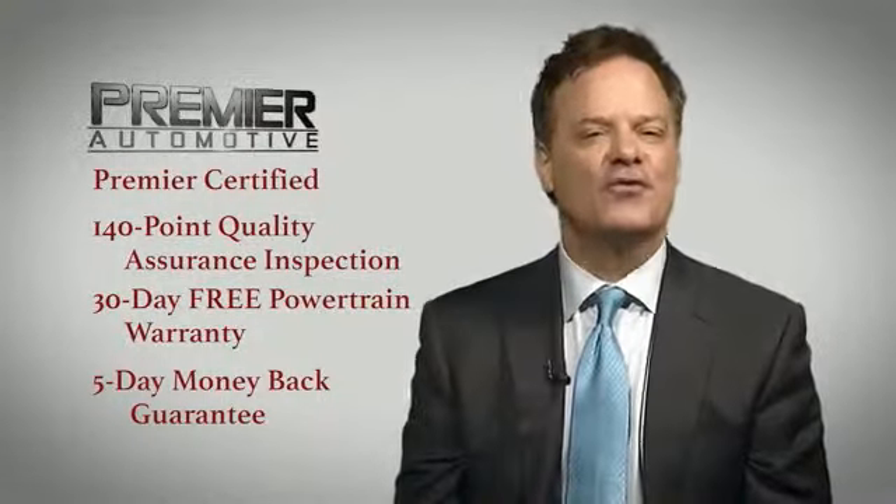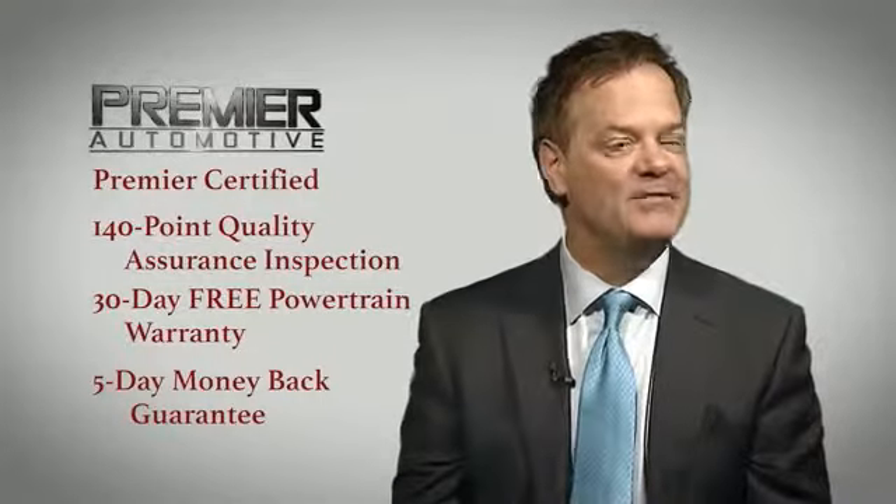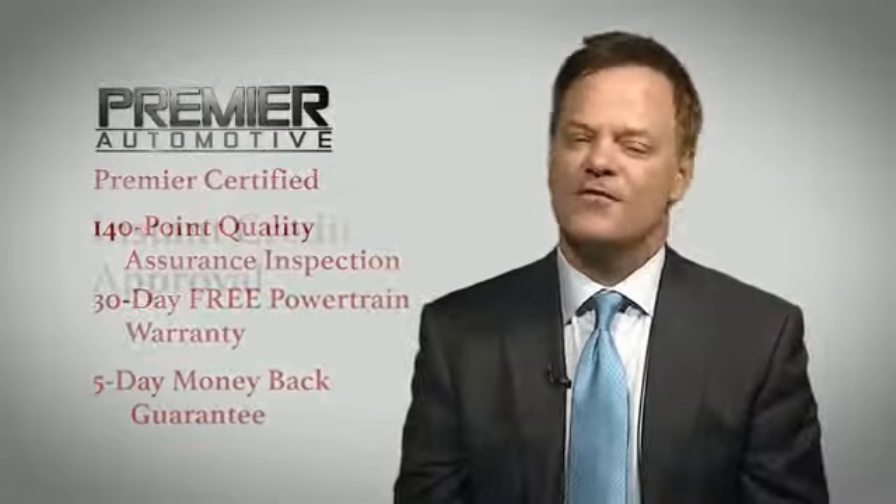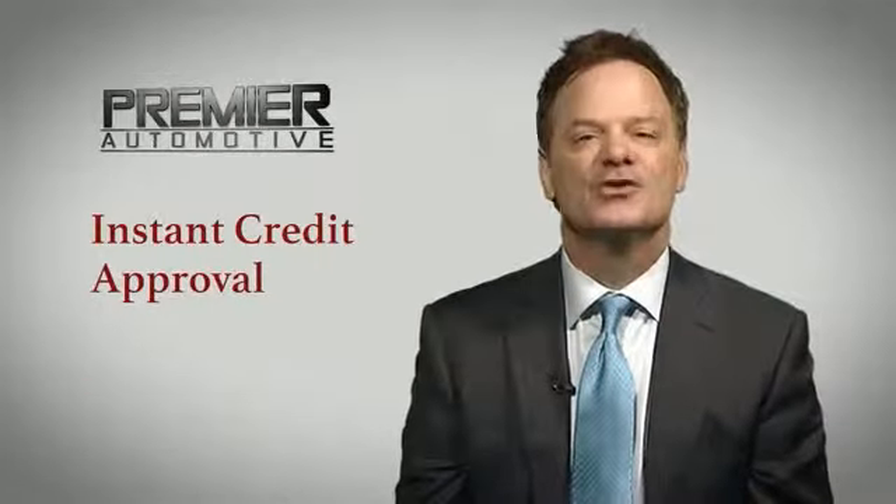Come out today and drive your car, as we're putting dreams in driveways. And in order to respect your time, you can click here for instant credit approval. Enjoy shopping.